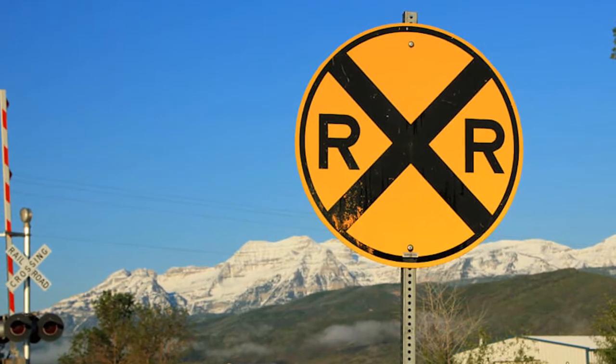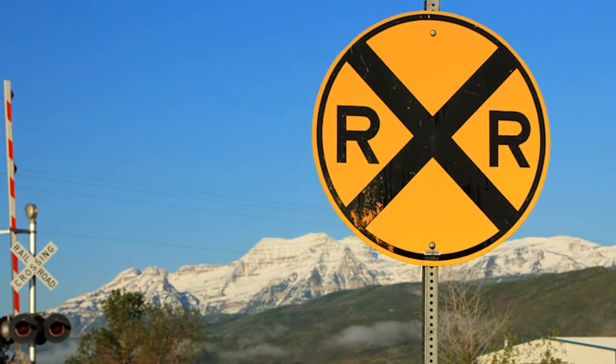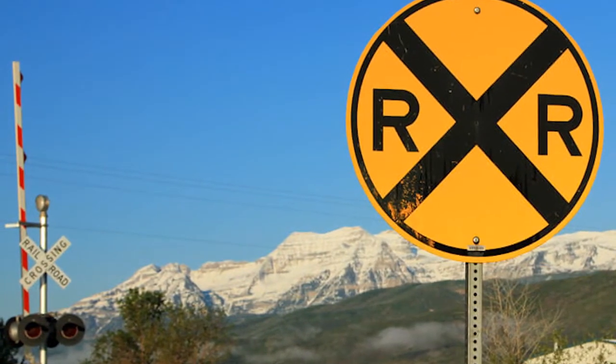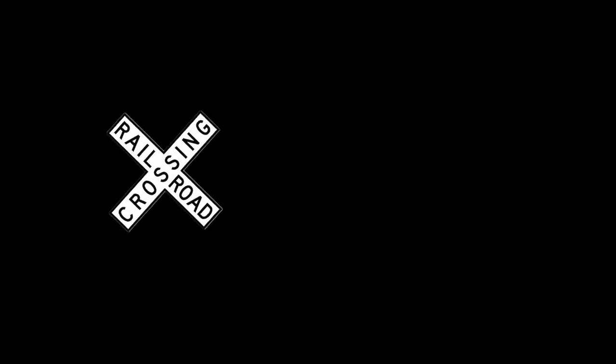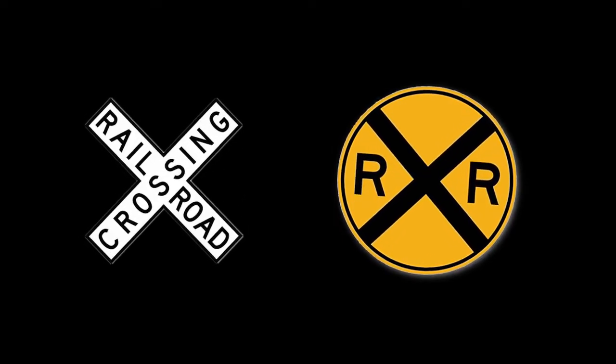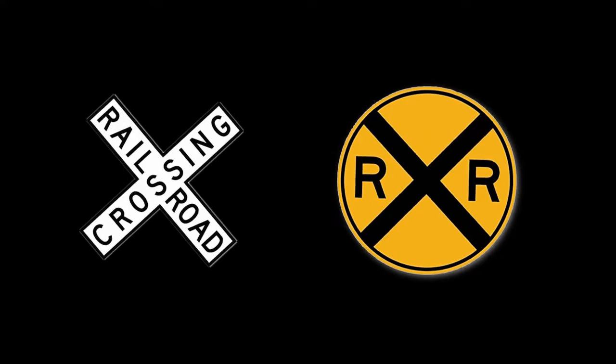There is another precaution you may have never given notice to. There are two train crossing signs at every train crossing — one that looks like this, and another one that looks like this. Why are there two different signs? And what is the purpose of each?